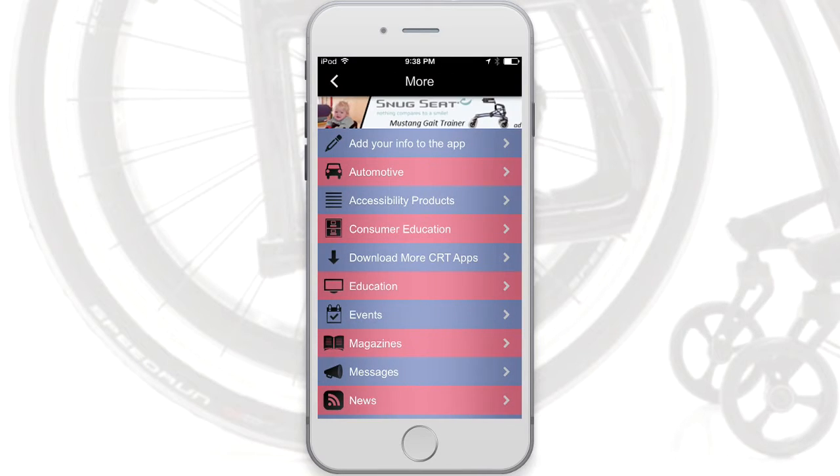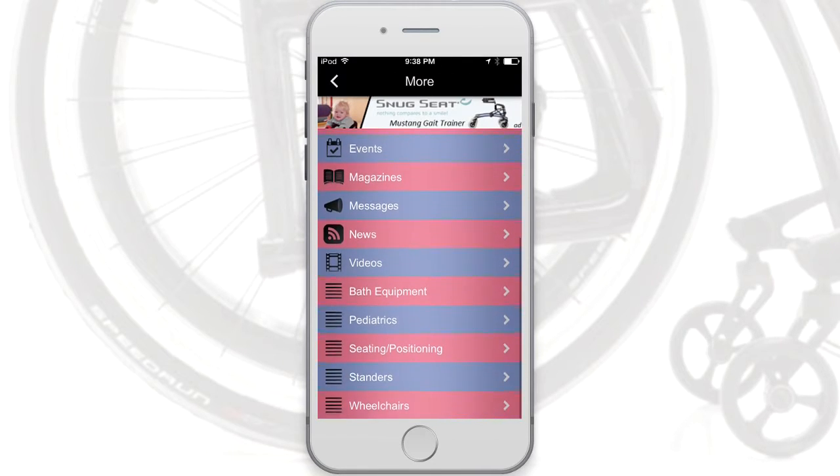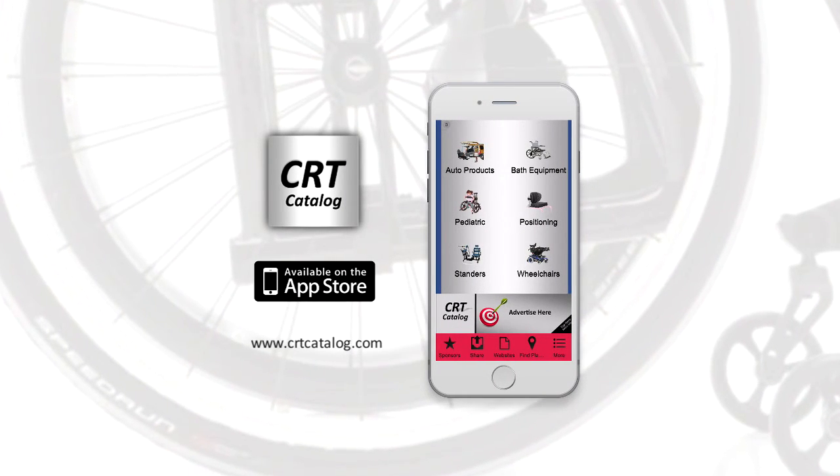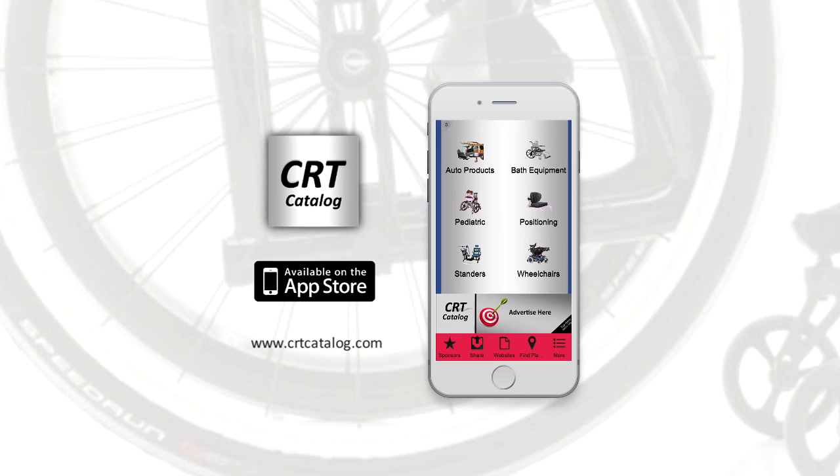More resources and features are available and more to come. Download the free app today on your iOS or Android phone or tablet. Search CRT Catalog in your app store.